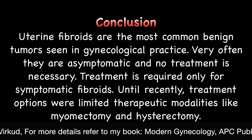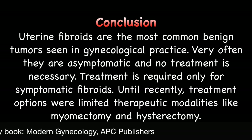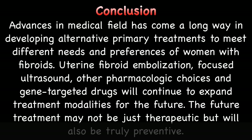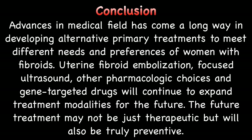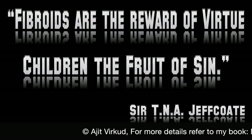In conclusion, uterine fibroids are the most common benign tumors seen in gynecological practice. Very often they are asymptomatic and no treatment is necessary. Treatment is required only for symptomatic fibroids. Until recently, treatment options were limited to myomectomy and hysterectomy. Advances in the medical field have led to alternative primary treatments to meet different needs and preferences of women with fibroids. Uterine fibroid embolization, focused ultrasound and other pharmacological choices and gene-targeted drugs will continue to expand treatment modalities. The future treatment may not be just therapeutic but will also be truly preventive. I will end this lecture with a quote from a book by my favorite teacher, Sir T.L. Jafcott: 'Fibroids are the reward of virtue and children the fruit of sin.'